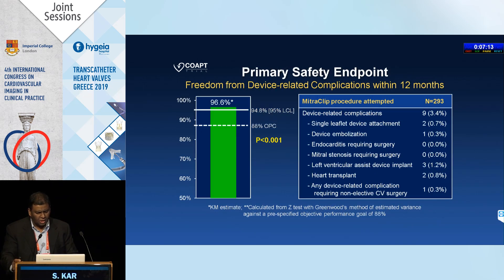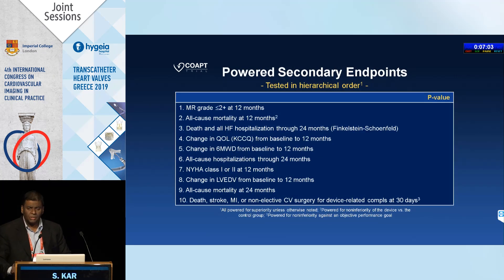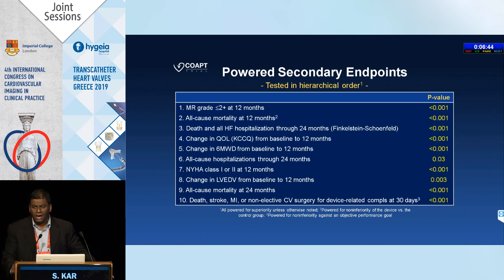Ninety-six percent of patients were free of device-related complications at 12 months. For powered secondary endpoints — MR grade, quality of life, six-minute walk, ventricular diastolic diameters, all-cause mortality — I have never seen a study where 10 secondary endpoints were all met with a p-value of 0.001.